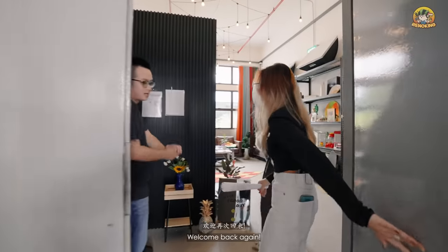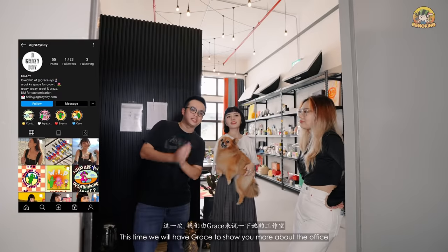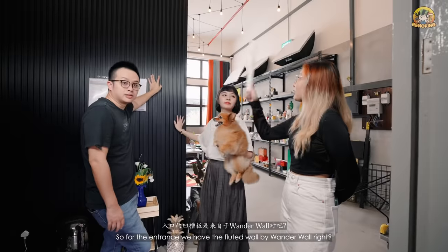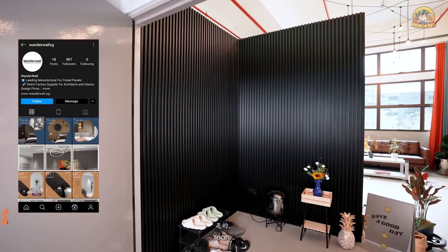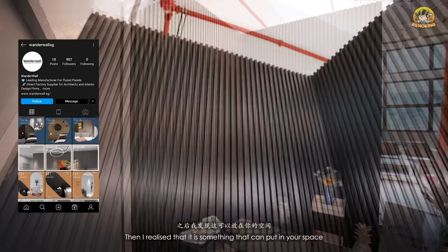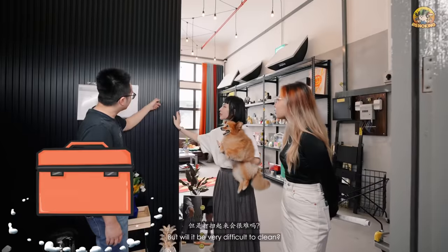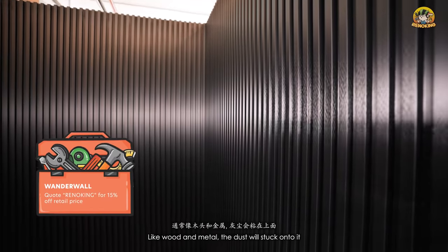Welcome back again! We've actually been here many times today. This time we will have Grace show you more about the office. For the entrance, we have the floated wall by Wonderwall — it's by my friend. You can put it in your space so it doesn't look so plain. The dust is very easy to clean — unlike wood and metal, the dust doesn't stick onto it.